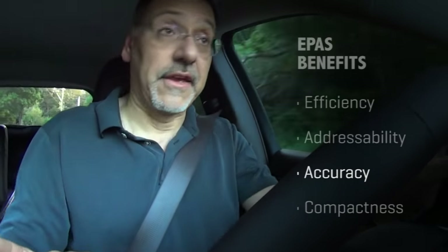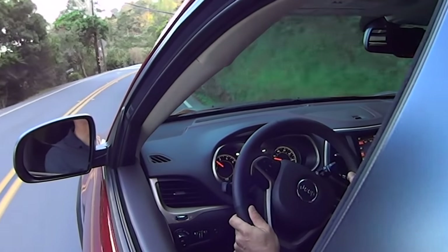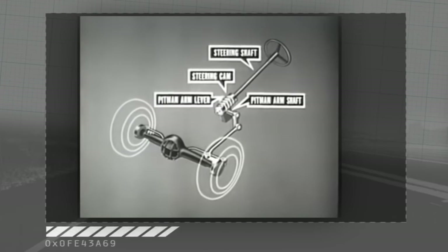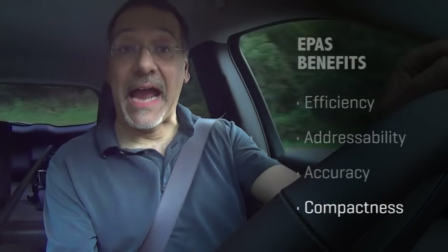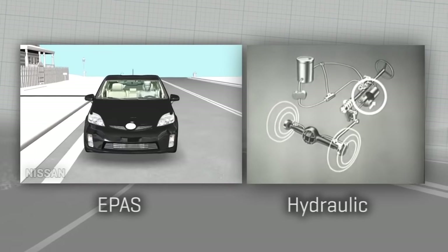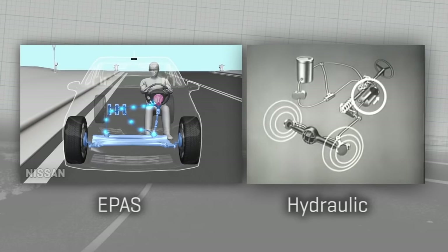Now we have accuracy. Because it's driven largely by software, changing its behavior and keeping it accurate with a feedback loop that a computer can monitor is quite easy. That's not the case with hydraulic systems — if you want to change their behavior, you largely have to engineer new physical components for them. And then there's compactness, a big deal with automotive packaging designers. Instead of having a pump, belts, valves, and a power ram, you just have an electric motor and some wires. That allows a lot of space to be freed up, keeping things very compact in the engine bay.